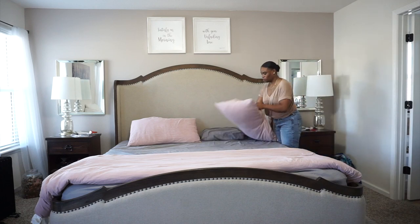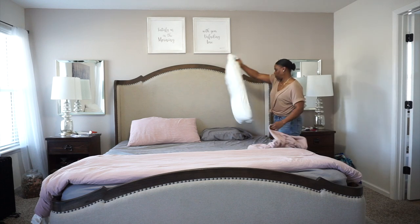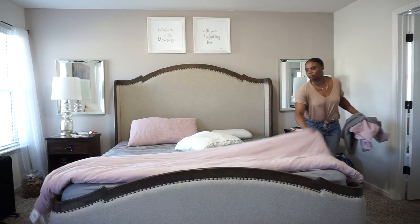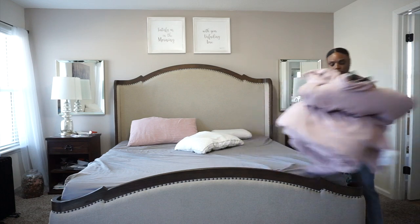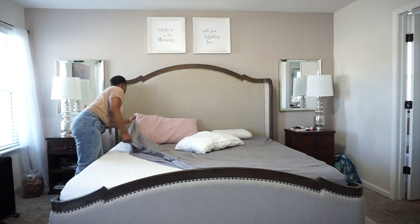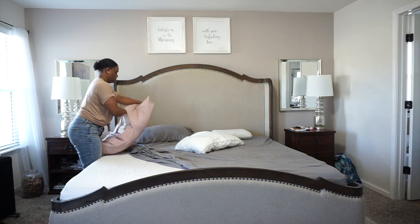Hey guys, welcome back to the channel. I've been giving you tips on how to make your spaces look better, so I stepped back and looked at my own bedroom. This bedding has got to go — it's just dull and boring, not looking crisp and clean anymore. So I decided to get rid of it and I'm going to bring you guys along as I do a quick bedding refresh.